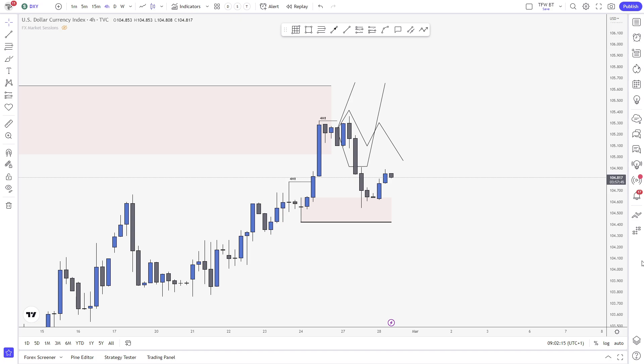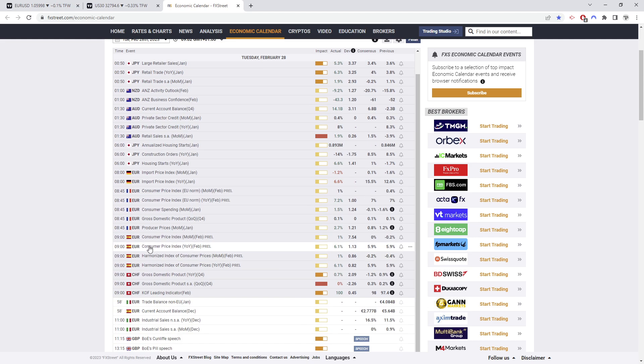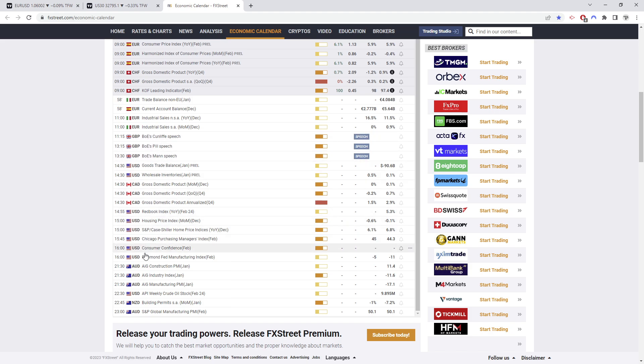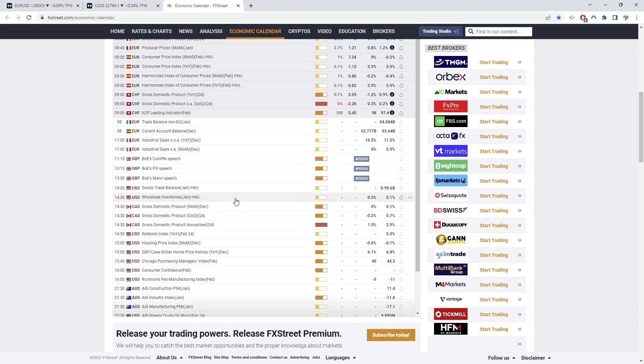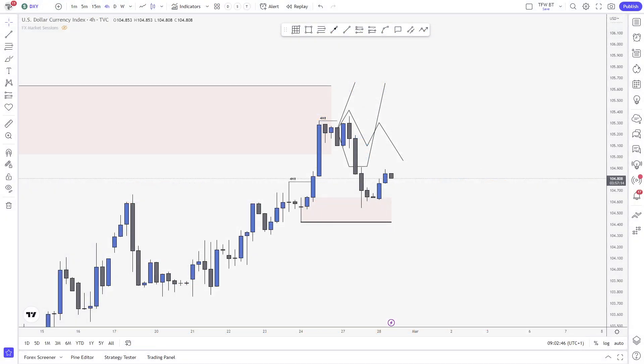We're going to get started with the Dixie. First of all, you have to be checking your economic calendar every day. Today at London Open we're having quite a couple of news — Spanish, German, French, and Swiss franc news. For the remaining of the day, we have a couple of Bank of England speeches and consumer confidence, usually very important for inflation for the US. GDP for CAD as well, but nothing major this week.